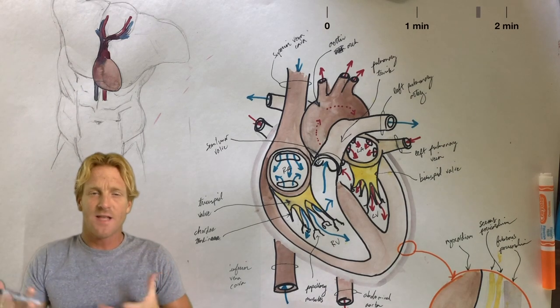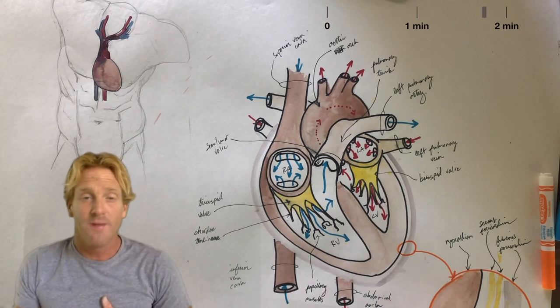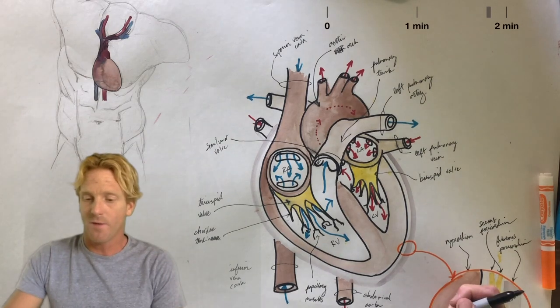The closing of the valves creates the heart sounds you hear — lub-dub. If the valves don't close completely, that's a heart murmur, and it relates to inefficient blood flow.